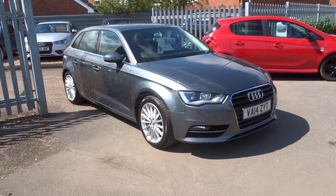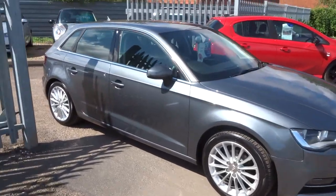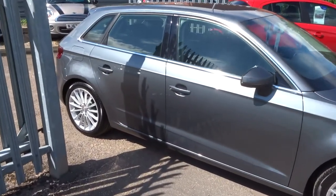Welcome to Country Car, my name is Tom. I've just come into stock with this Audi A3. I wanted to give you a walk around the car and show you the condition and a few of the features.